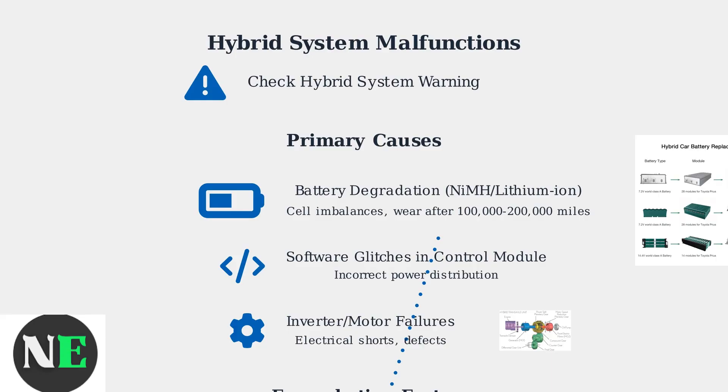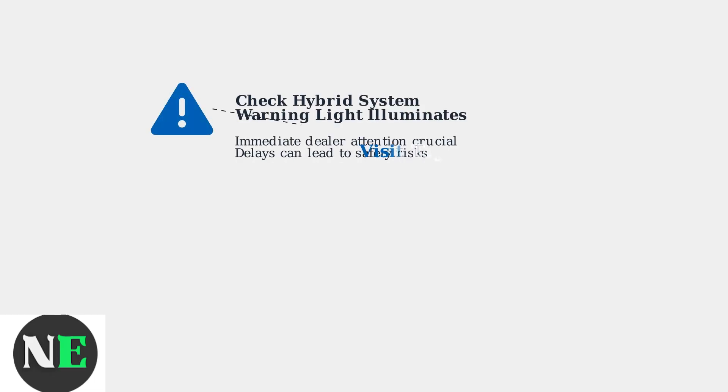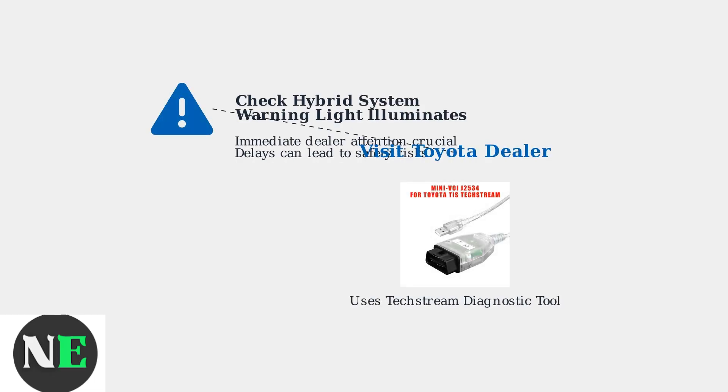Modern fixes utilize over-the-air updates and remote monitoring to solve software-related issues and diagnose problems before they arise. If the check hybrid system warning light illuminates, immediate dealer attention is crucial, as delays can lead to safety risks. Dealers use Toyota's TechStream tool for diagnostic scans.